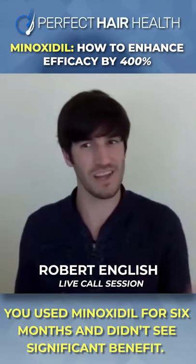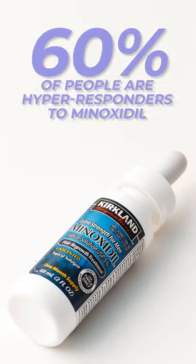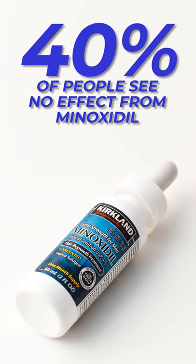You used minoxidil for six months and didn't see significant benefit. Why is that? About 60% of people seem to be hyper responders to minoxidil, but for the other 40% of people, there's like zero effect.